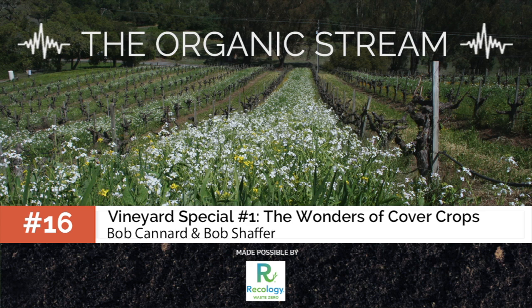This episode is primarily an introduction to cover cropping, but we'll also be discussing the best techniques for using and managing cover crops in vineyards, the unique benefits they hold, and of course the challenges or pitfalls you need to be aware of along the way.